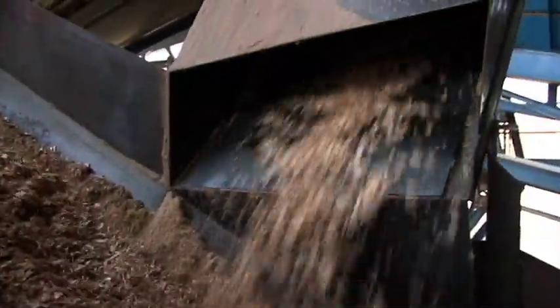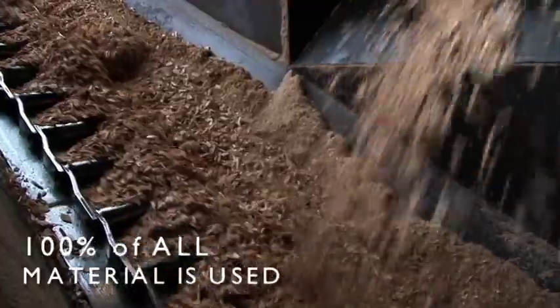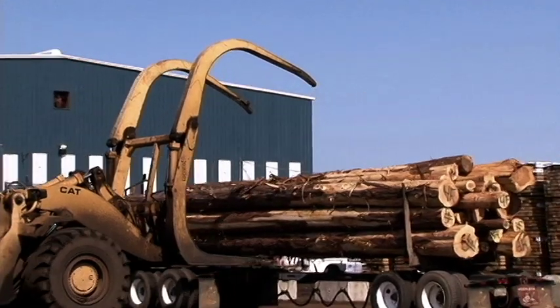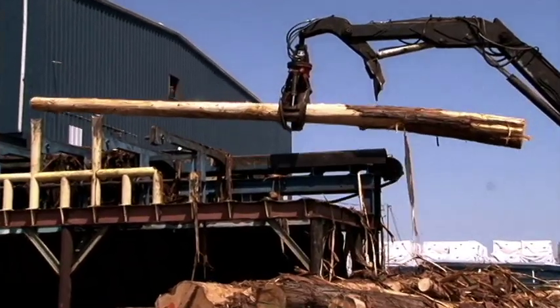Sierra Pacific Industries utilizes 100% of the harvested trees. In fact, the company generates so much energy that it is able to sell back half of what it creates. Pacific fence plants have basically state-of-the-art machinery all the way from the growth of the tree through the sawmill, the way we unload the trucks, the way we merchandise and handle the logs, all the way down to the final fence board.